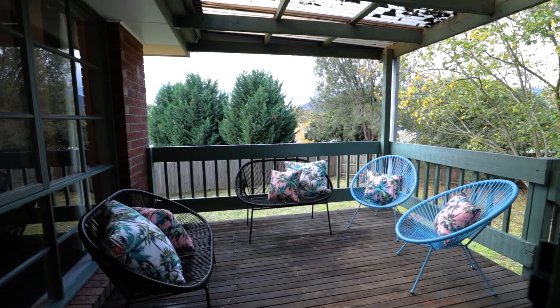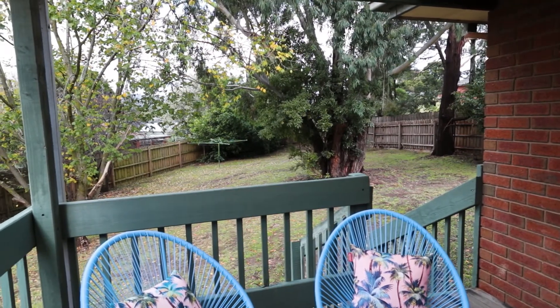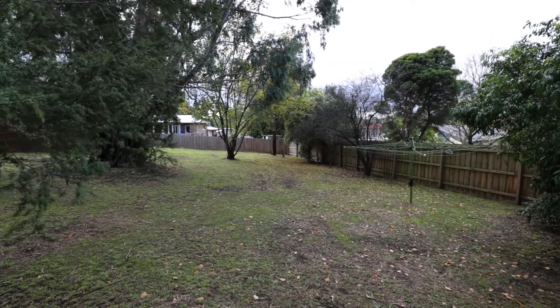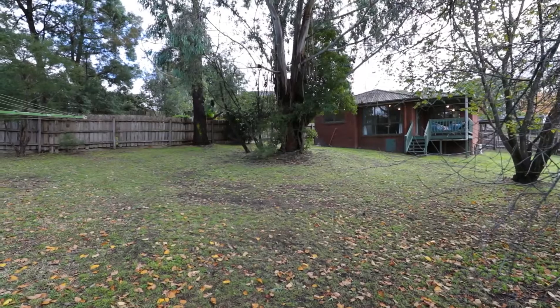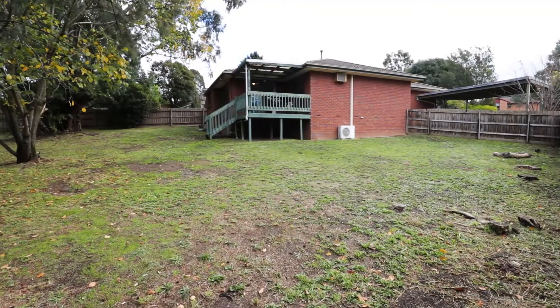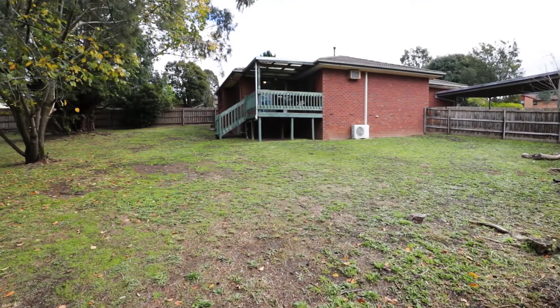As you step out onto the back deck you will see the massive backyard area, which is yours for entertaining. You can either build a shed out the back and still leave ample room for backyard cricket and football matches as the family expands and grows. There's also the potential to extend onto the back of the property and make it your forever home.